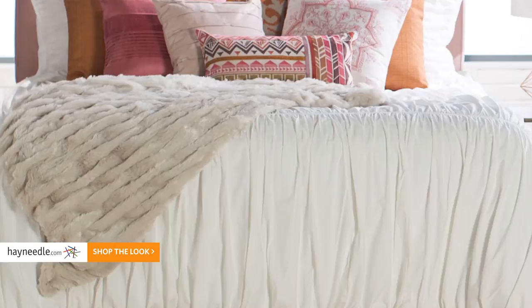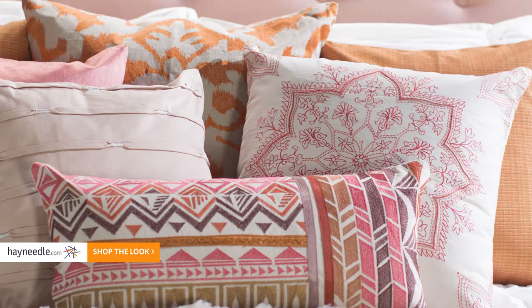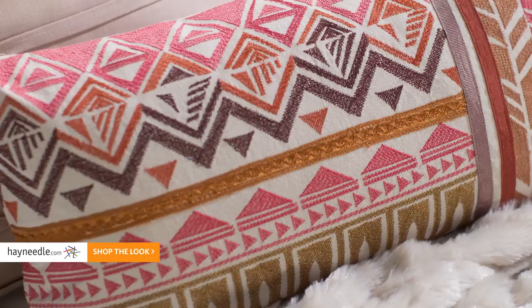For an added luxe element transitioning from winter to spring, we layered a faux fur throw on top. The accent pillows were an easy way to combine prints. We added bohemian elements with graphic geo patterns, as well as this ecot rug, which anchors the space.